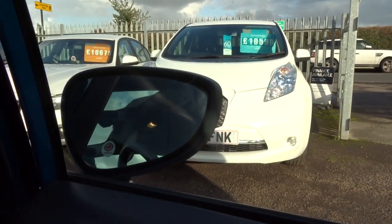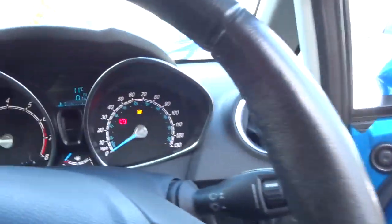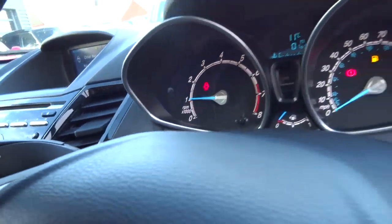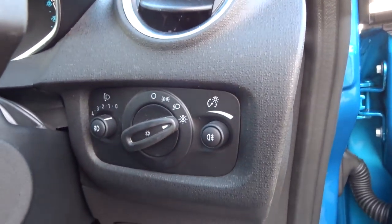You've got your electric folding door mirrors, electric windows, electric dimming rear view mirror, and automatic headlights — so you just pop it to auto and then just worry about your main beams.